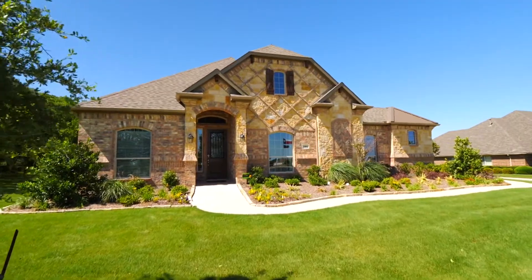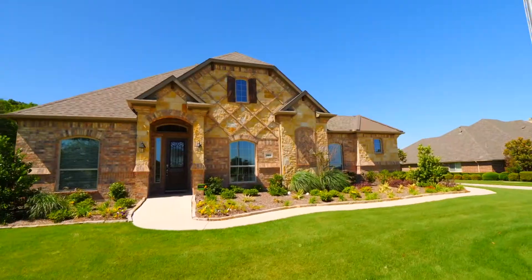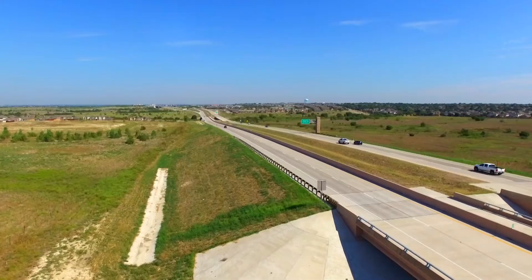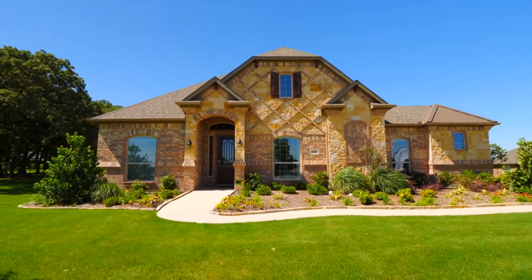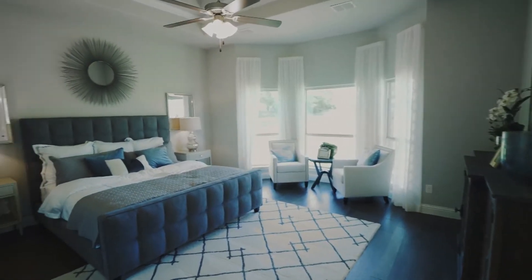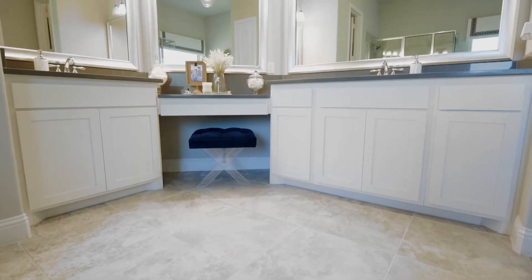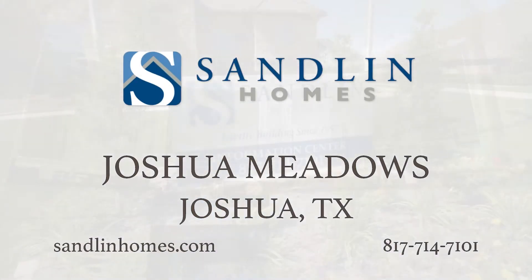Relish the quiet country life with Sandlin Homes in Joshua Meadows. Located in Joshua, Texas, this community is within reach of Dallas and Fort Worth via the Chisholm Trail Parkway. The neighborhood of Joshua Meadows offers large lots between three-quarters and a full acre, so you can experience peaceful Texas country living at its best. When you choose Sandlin Homes, you're choosing a company that will create your dream home while also exceeding your expectations. Experience what your new life can be by visiting Sandlin Homes in Joshua Meadows.